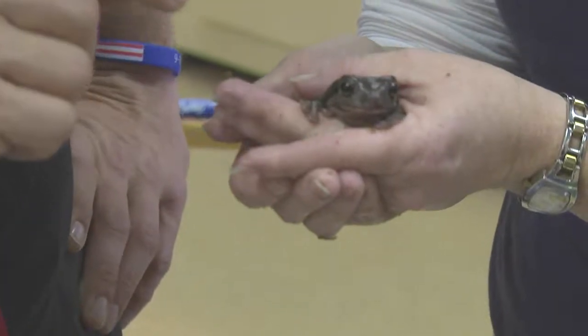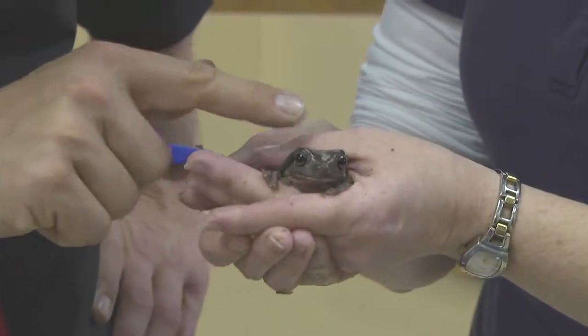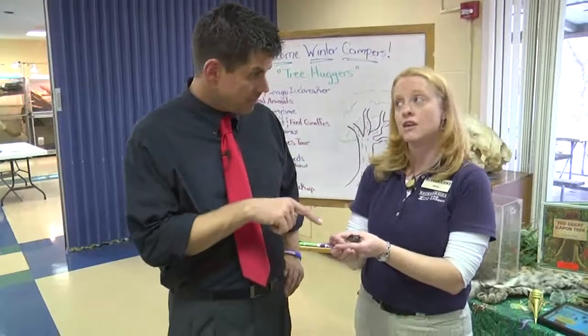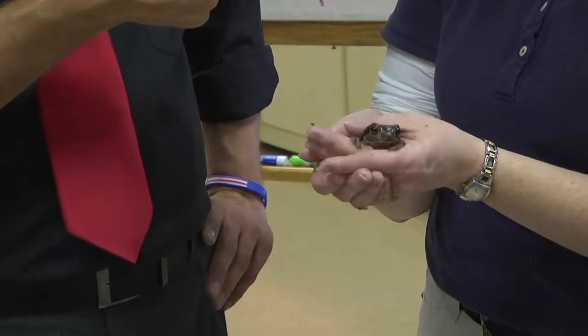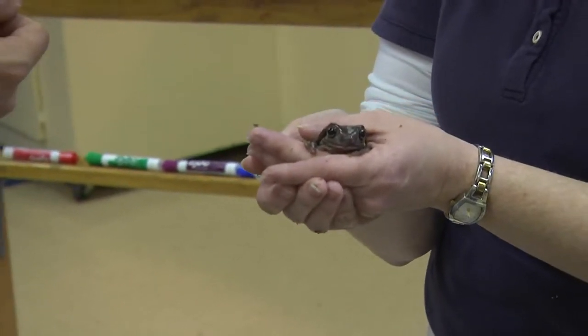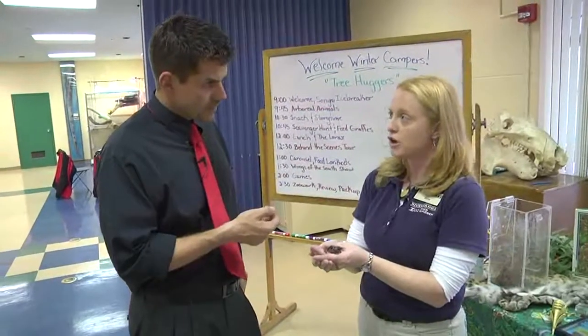He won't bite you. You can feel that he's very smooth or slimy, and that's because this animal has to stay moist. Most people think of frogs being in water, but this one lives in the trees. He can swim, but he still needs water — he finds it from rain that collects on leaves and in crevices of trees. There are also cup-shaped flowers where he can lay his eggs and the tadpoles will grow, and once they're adults they'll climb out of those flowers.